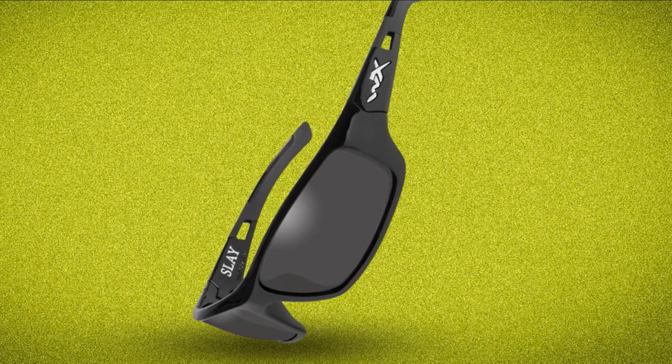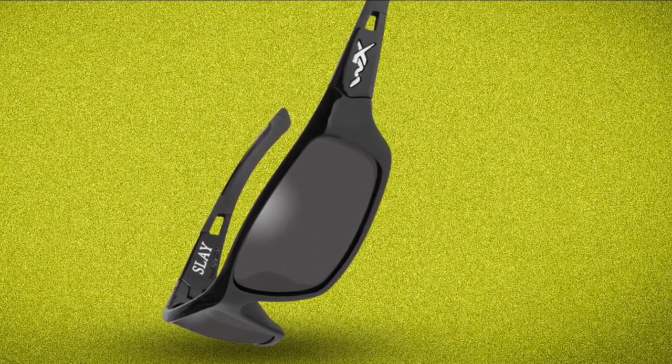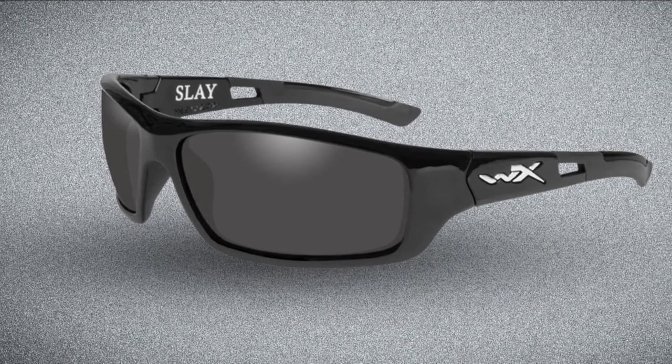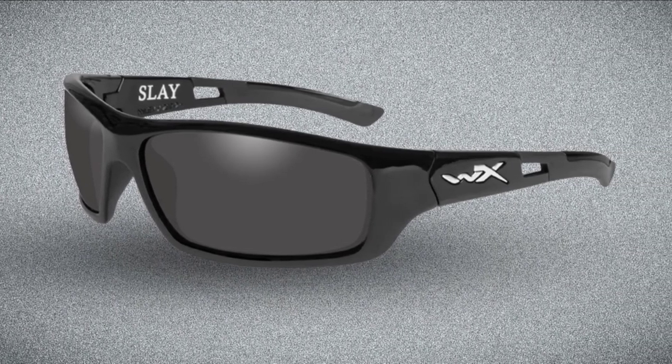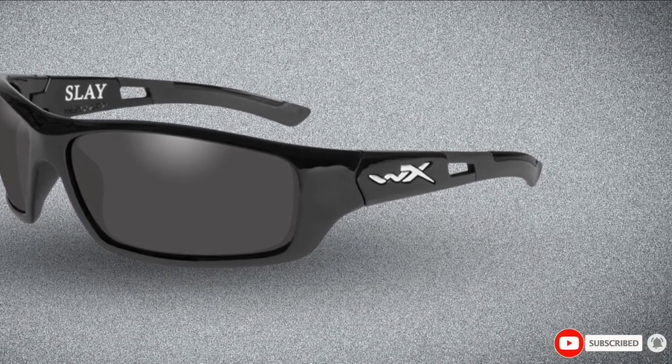You never have to worry about performance anymore. The model comes with an important T-shell lens coating, which is important to resist scratching even in extreme conditions. You can now have the best sunglasses that also last for longer.